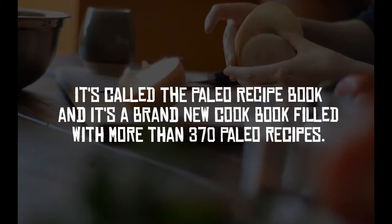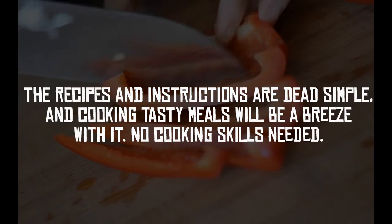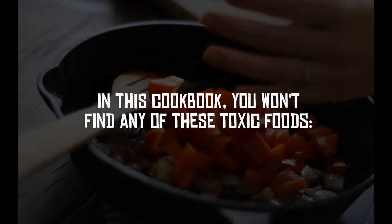I'm pretty sure I've got the right solution for you. It's called the Paleo Recipe Book, and it's a brand new cookbook filled with more than 370 paleo recipes. The recipes and instructions are dead simple, and cooking tasty meals will be a breeze with it. No cooking skills needed.